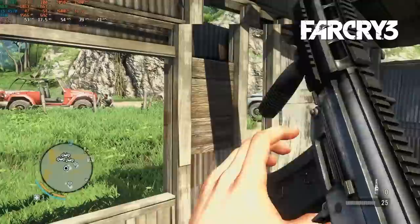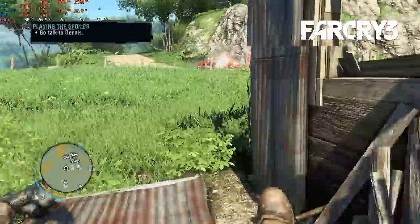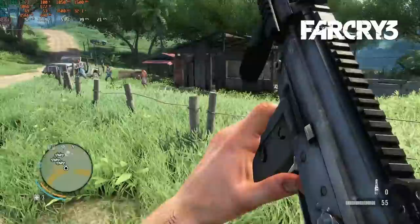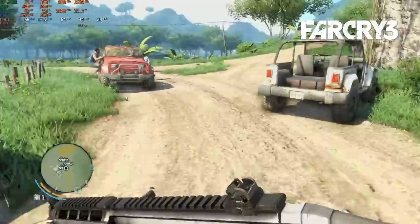Although Far Cry 3 is a 2012 title, it was still among the more demanding games out there, and you'd have needed some pretty high-end hardware to run it at high-quality settings, even a year later. With my expectations suitably tempered, I was still pretty pleased. At 1080 high, this PC could get close to that platonic ideal of a 50fps average. Dropping to medium sees averages around 70fps, and the only major sacrifice seems to be the amount of pop-in.